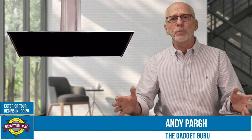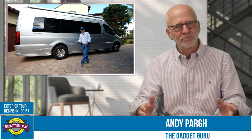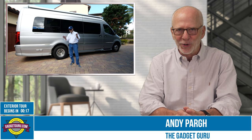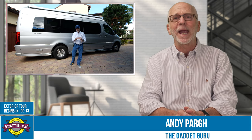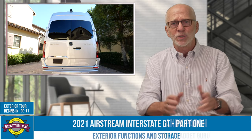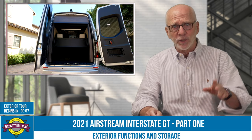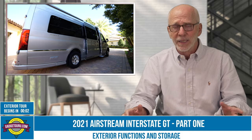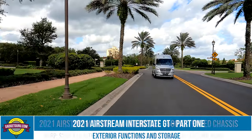Typically I would produce this type of video while standing outside or seated inside the motorhome, but I'm in Florida and even though it's fall it's still hot and humid, so today I'll get a bit creative and shoot this from the comfort of my air-conditioned studio. This will be a multi-part video, as if I tried to go through all the features and functions of the Airstream Interstate, the video would be quite long. Now let's get started with the basics.